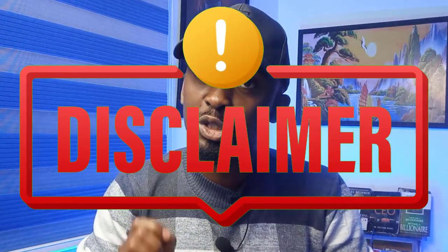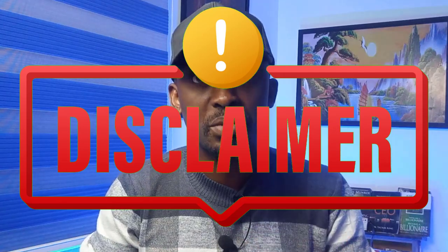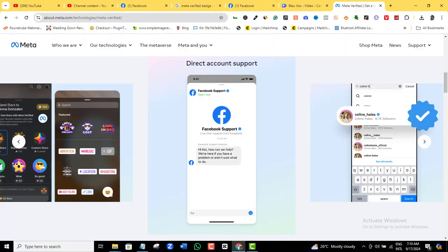Finally, a disclaimer: I have not personally tried using the Facebook verified badge feature to contact Facebook support myself. However, Facebook officially claims that enhanced Facebook support is a feature that comes with the Meta Verified Facebook badge, and if they say so, I believe they mean it.